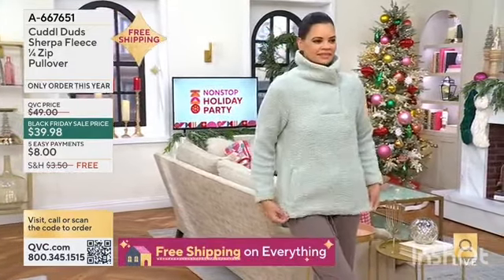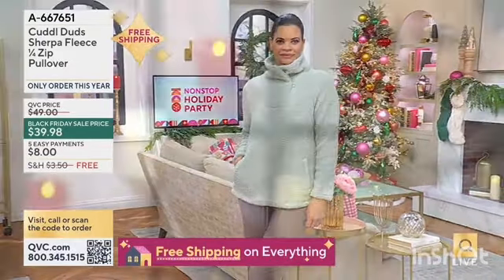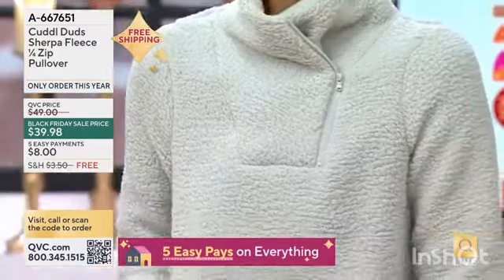We're starting with cozy — that's where we're going to start. Holidays, cool weather, time changing. It's going to get dark earlier; that'll happen tomorrow. Don't forget to turn your clocks back tonight.